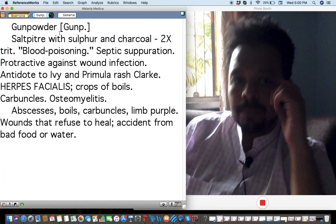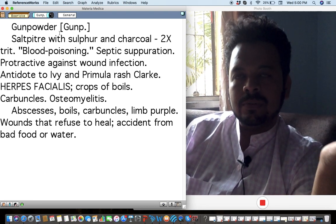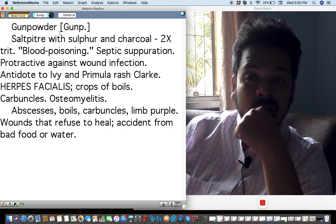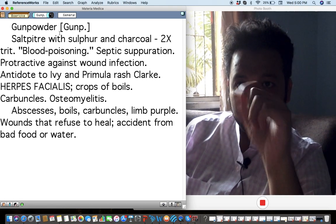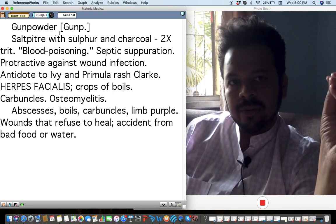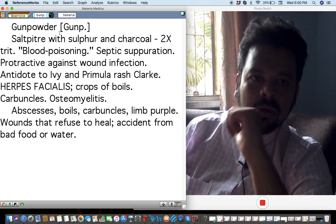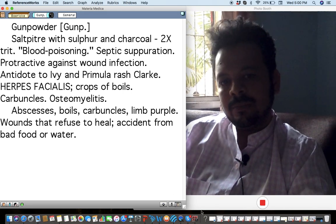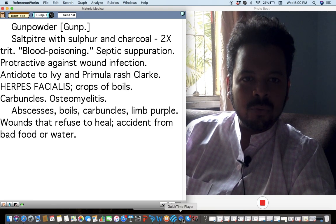One more quick remedy — Gunpowder. I've used this remedy well. I had an interesting case of a very bad abscess in the palms not influenced by anything else, and giving Gunpowder in low potency frequently helped beautifully. For very difficult chronic suppurative pathology or osteomyelitis where Silica, Hepar sulph, or Myristica is not helping, think about Gunpowder. I hope you write to me about how this Boericke series is going — it encourages me to work harder for all of you.